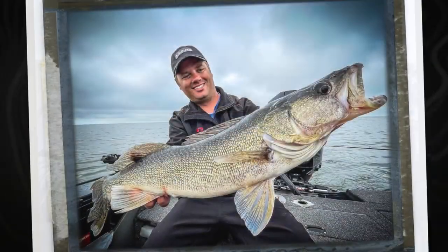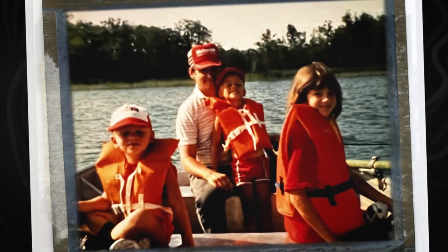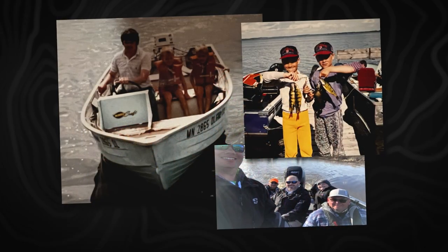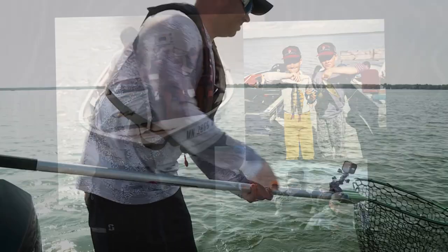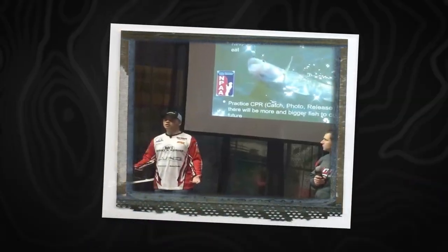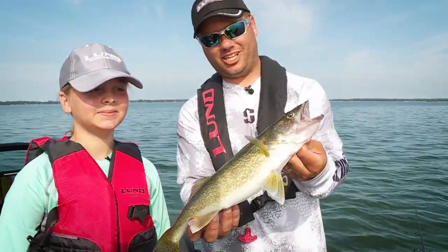Like many anglers, Lund Pro Dave Wassness's love of fishing started at an early age. He was lucky to have his dad and grandfather take him out on North Dakota and Minnesota waters on a regular basis. Now, as a fishing pro, volunteer and educator, he's committed to passing that love of fishing on to the next generation of kids.